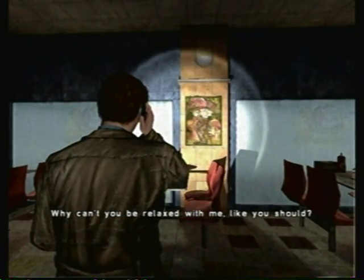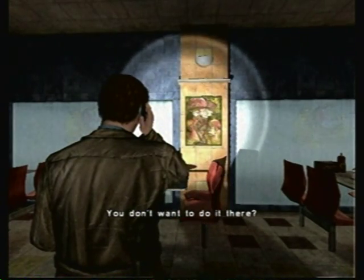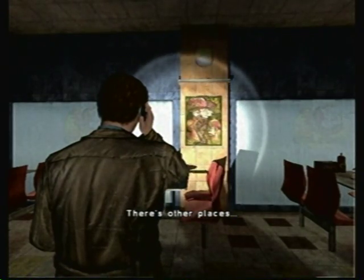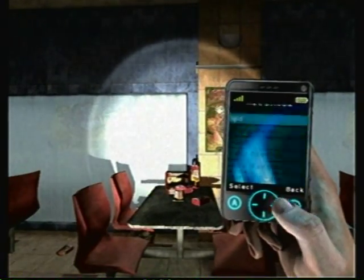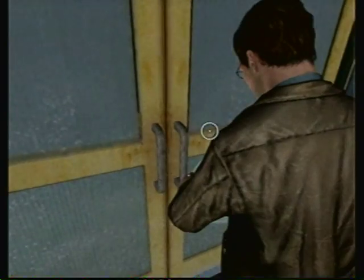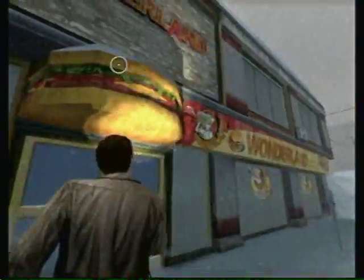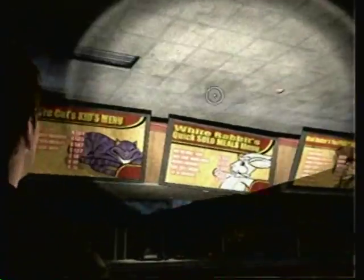In-game dialogue: 'Why can't you be relaxed with me like you should? Is it your parents' house? You don't want to do it there? Maybe there are other places. Why you gotta be so frigid?' 'Why do you have to be such a douche?' So if you're wondering, this is the front entrance we passed earlier. If you didn't want to take a look at the brothel and jump across the roof, you can just come through here and quickly get to the other part of the school.